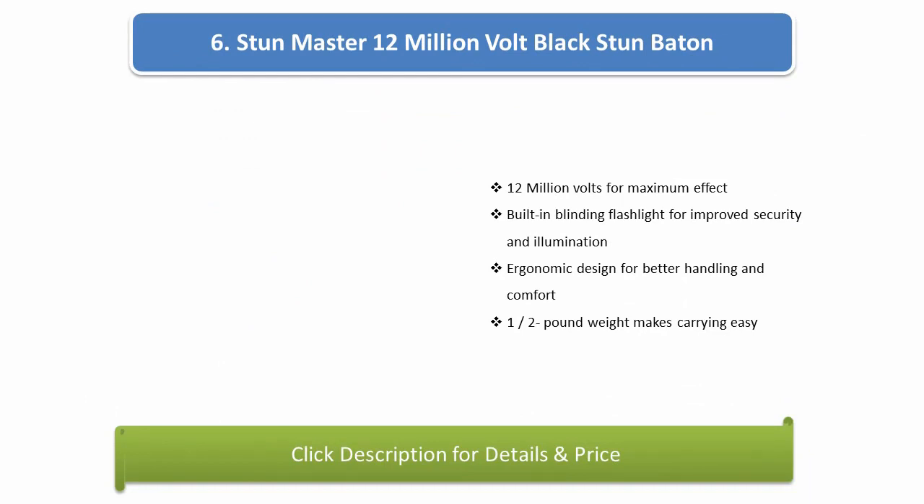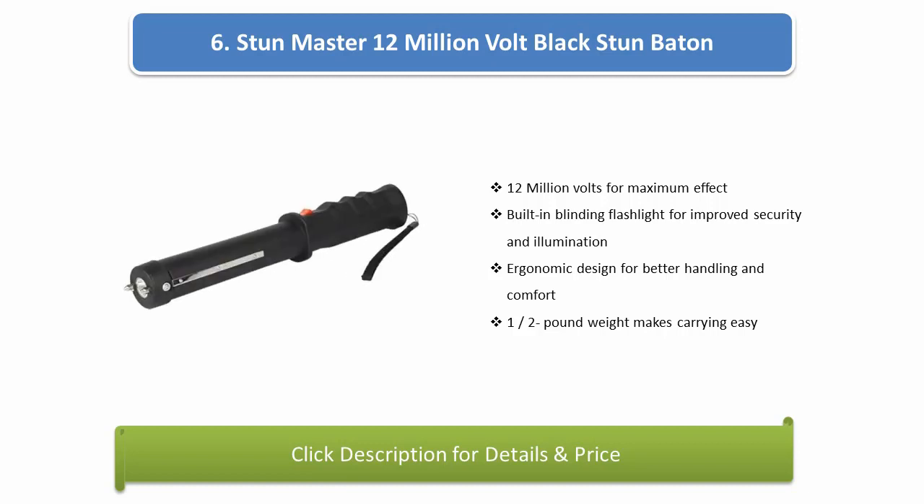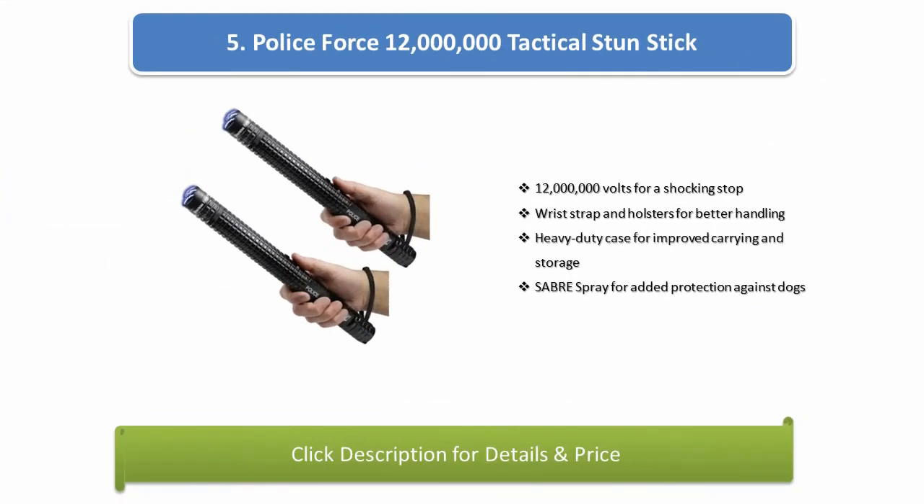Number 6: Stun Master 12 Million Volt Black Stun Baton. 12 million volts for maximum effect. Built-in blinding flashlight for improved security and illumination. Ergonomic design for better handling and comfort. 1.2 pound weight makes carrying easy.